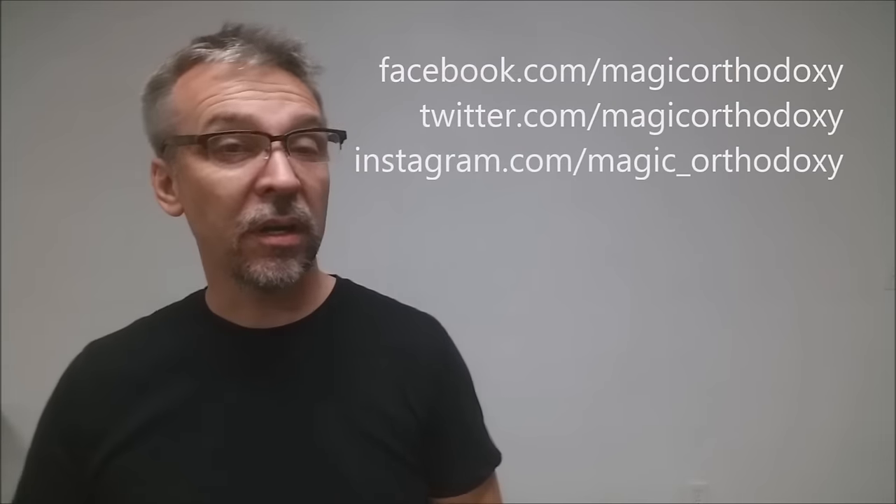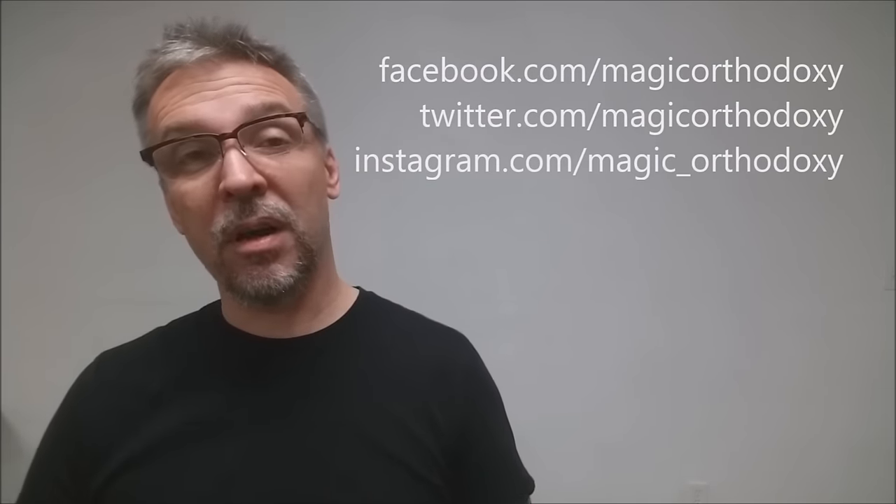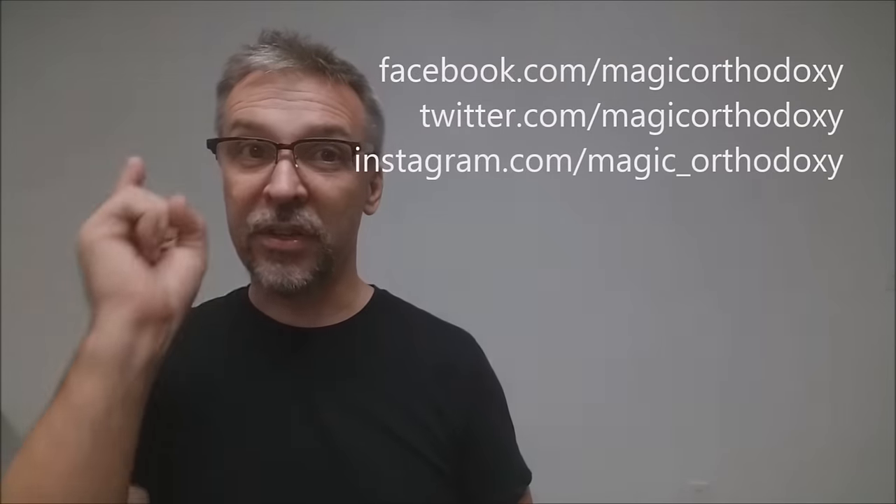That's my review of the Magikon 2012 deck from Dan and Dave. As always, we recommend that you like this video so other people can find it faster. We also recommend that you subscribe to this channel to stay up to date on the latest in cards and card magic. If you want to follow me on social media, I'm at facebook.com/magicorthodoxy, twitter.com/magicorthodoxy, and instagram.com/magic_orthodoxy. Thanks, bye.